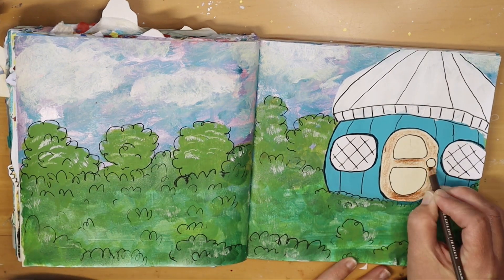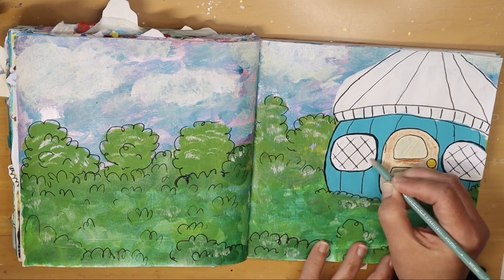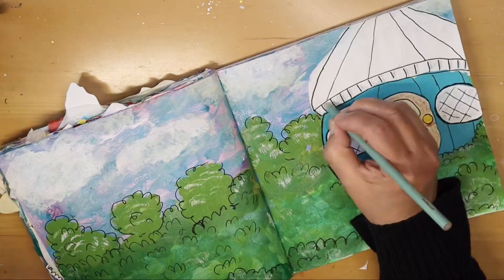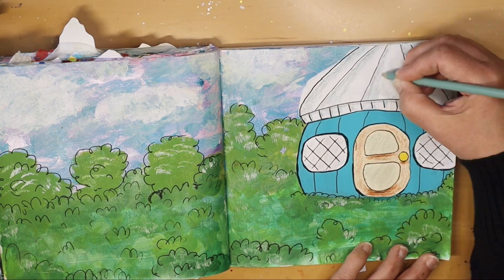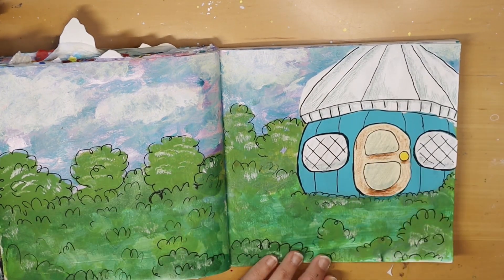I just wanted to have some more color on the door — I wanted to differentiate between the little windows and the wood. And I'm trying to add some shading here to sort of make it look more like the kind of poofy tent top that a yurt would have.